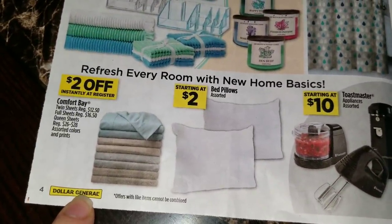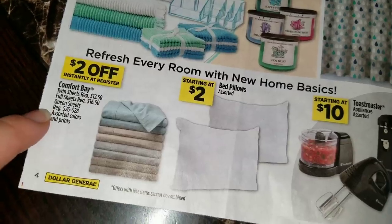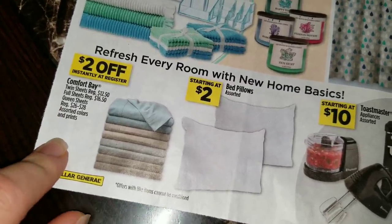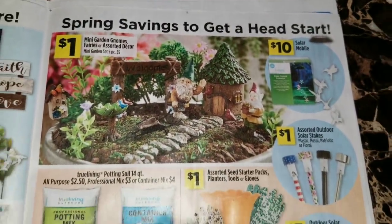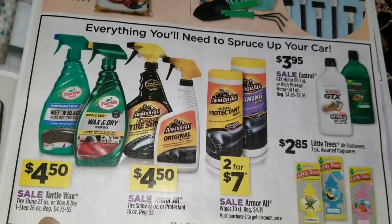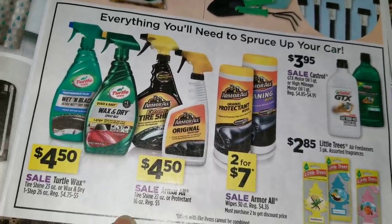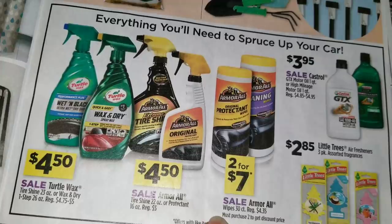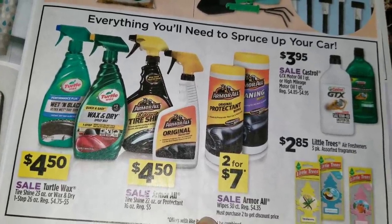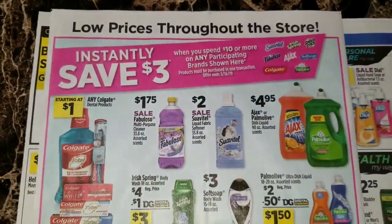Save two dollars instantly at the register on the Comfort Bay twin sheets that are regular 12.50, the full sheets that are regular 16.50, the queen sheets that are regular 26 to 28 dollars, assorted colors and prints. Over here they're advertising some lawn and garden items. For car items, we've got the Turtle Wax tire shine or wax and dry for four dollars and 50 cents, as well as the Armor All tire shine 22 ounce or the Protect It 16 ounce that are regular five dollars - two for seven dollars on the Armor All 30 count wipes. Some motor oil for three dollars and 95 cents, and the three pack Little Trees for two dollars and 85 cents.